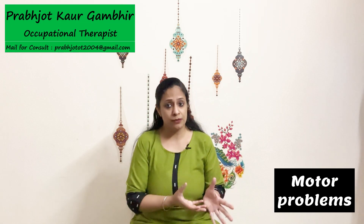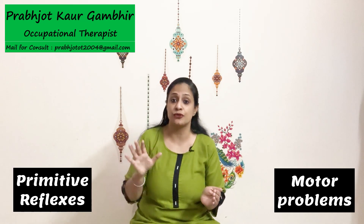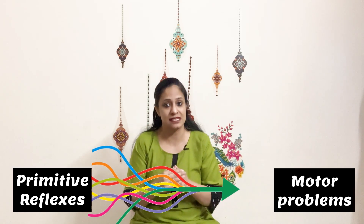Hello friends. Today we are going to discuss how different motor problems in a child can be related to specific retained reflexes. Most parents are aware that there is a reflex integration therapy, but how these two connect with each other is the link which is mostly missing, and that is what we will discuss today.